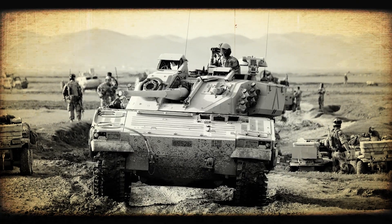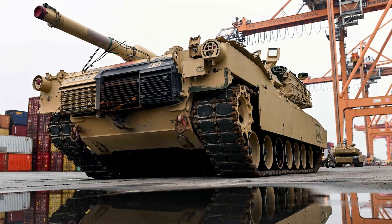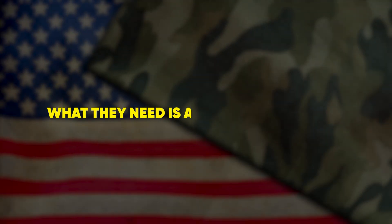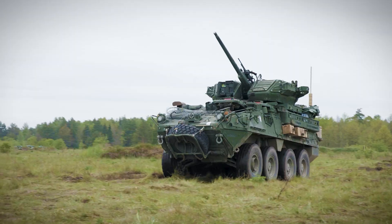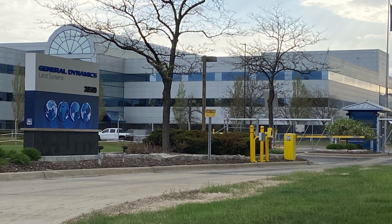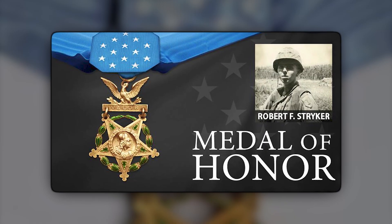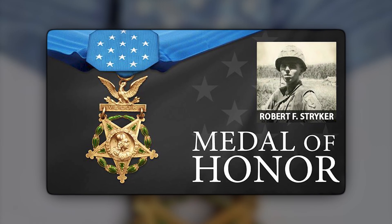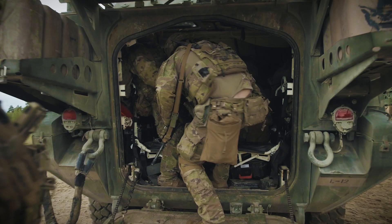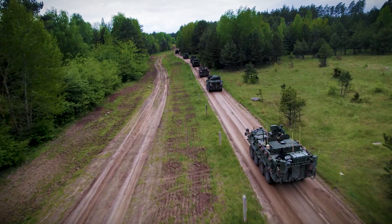Rewind to the late 1990s. US commanders look at two extremes: 70-ton Abrams that take weeks to ship and light Humvees that die under machine gun fire. What they need is a Goldilocks tank — fast, deployable, lethal. Enter General Dynamics Land Systems, Sterling Heights, Michigan. Their answer: an 8x8 armored carrier named after Medal of Honor recipients Specialist Robert F. Stryker and PFC Stuart S. Stryker. The new brigade concept, Stryker Brigade Combat Teams, promises boots on the ground anywhere in 96 hours.